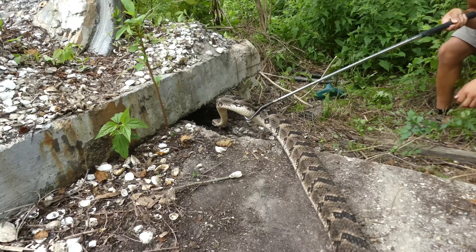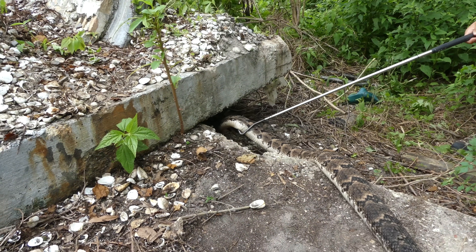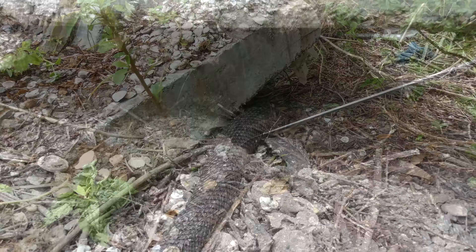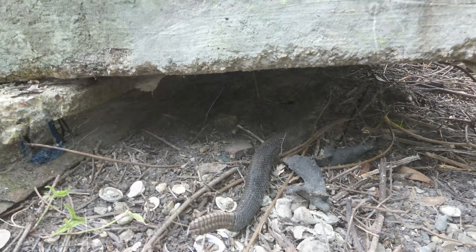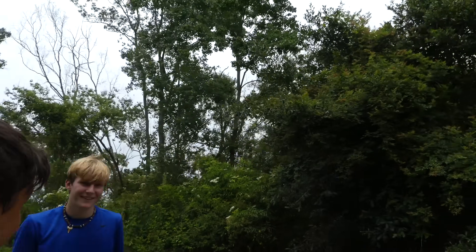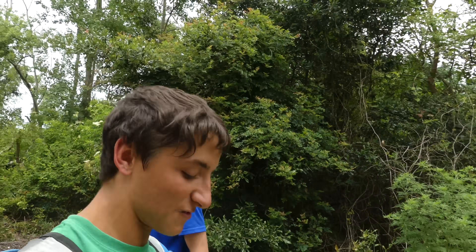As soon as she smells the smell of her den, she should go right back under without hesitation. That was awesome — that thing was enormous. That's the biggest venomous snake I've ever seen, bigger than the one we had in captivity.